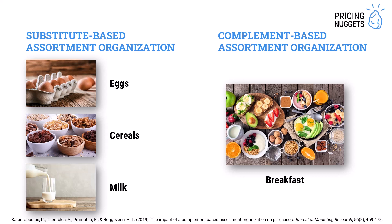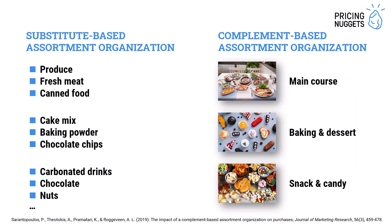They grouped products together according to purchase goals: first with breakfast, but also putting together produce, fresh meat, and canned food into a main course organization; putting cake mix, baking powder, and chocolate chips into a baking and dessert organization; and grouping carbonated drinks, chocolate, and nuts into snack and candy.